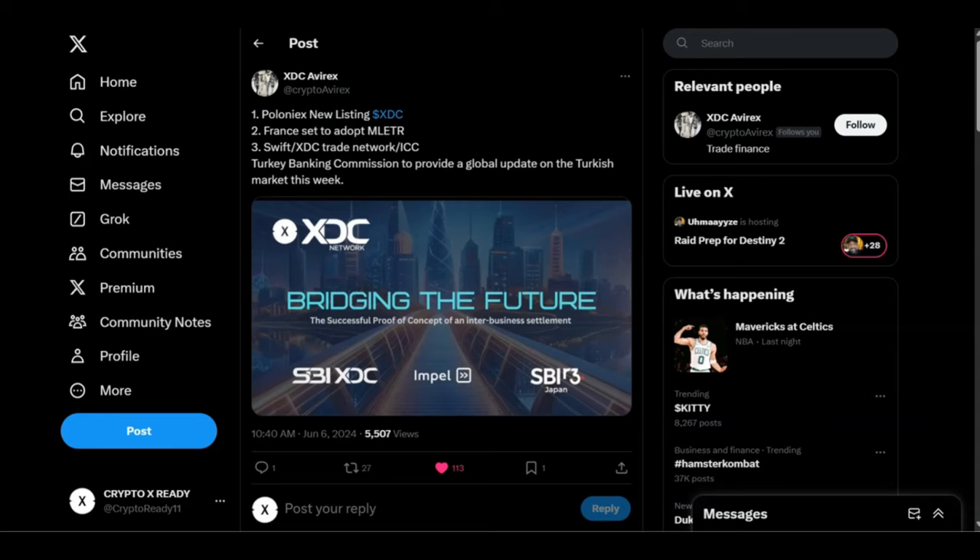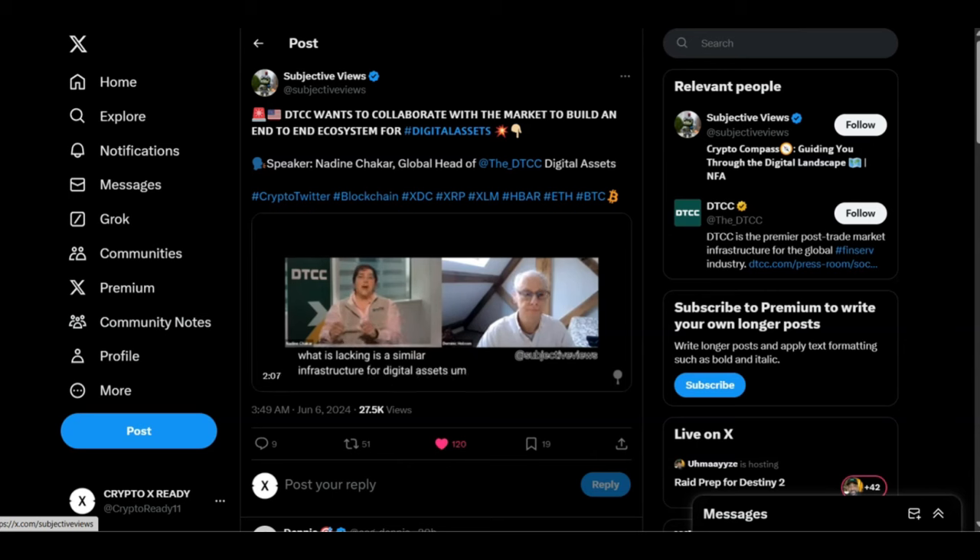Looking at a tweet from Subjective Views: DTCC wants to collaborate with the market to build an end-to-end ecosystem for digital assets. The speaker is Nadine Checker, Global Head of DTCC Digital Assets. DTCC moves quadrillions of dollars every single year — a number you can't even fathom. This is why we need to pay attention to DTCC, because it is highly connected to XDC.